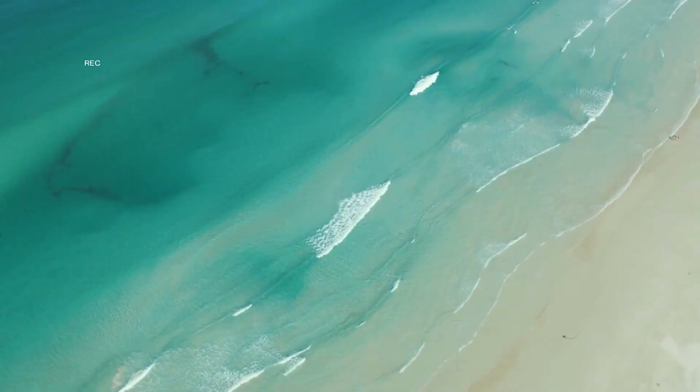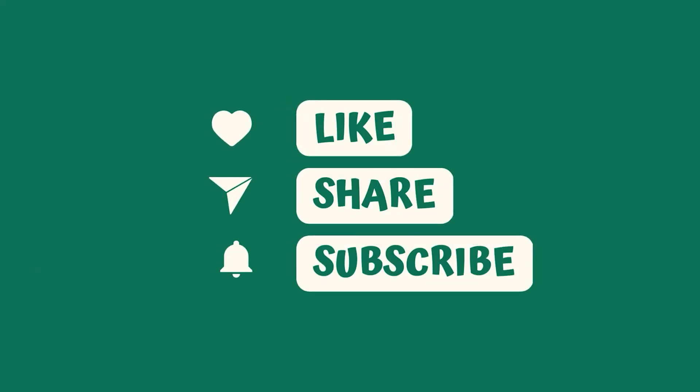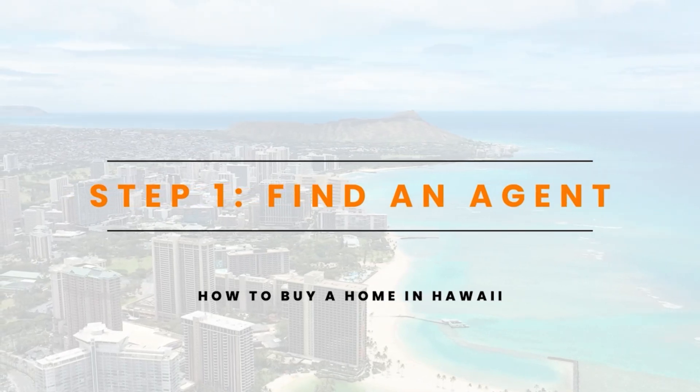Hey guys, welcome back to our channel. Today we are going to go through a quick summary on the home buying process for those of you who don't know where to start. Welcome back to our channel, Oahu Homes. I'm Ashley, this is Shannon. We are local real estate agents here on Oahu. We serve veterans, first-time home buyers, seasoned buyers, sellers, investors — you name it, we help them. We're on a top producing team called the Turnkey Group with eXp Realty. Don't forget to like and subscribe to our YouTube channel to stay up to date with all of our videos about real estate here on the island of Oahu. In today's video, we're doing something a little different — this video is for those first-time home buyers that don't know where to begin in the home buying process. So let's jump right into it on how to buy a home here in Oahu.